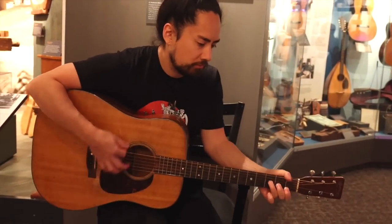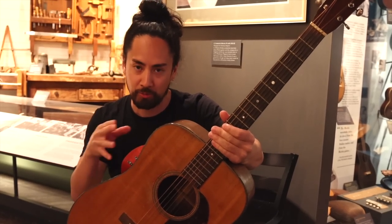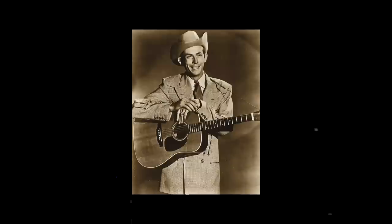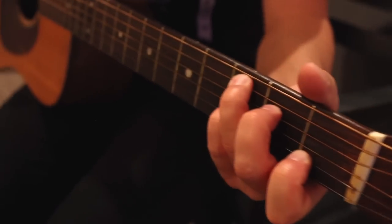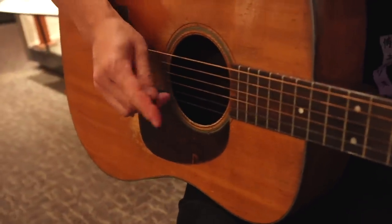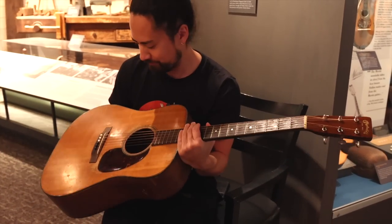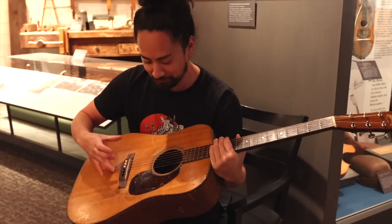This is the 1947 D18 owned by the original Hank Williams — not Hank Williams Jr. or any other iteration. The Hillbilly Shakespeare would have bought this brand new in 1947, played it for years, and eventually gave or sold it to one of his friends. One of the most important and influential figures in all of country music played some of the most important songs in country music history through this guitar.